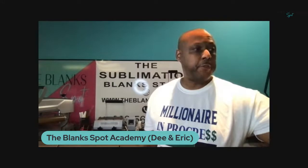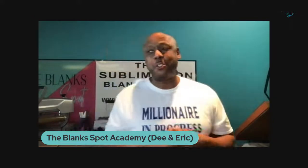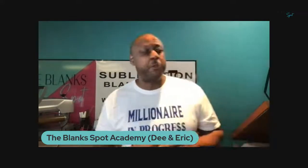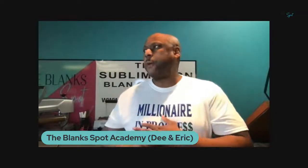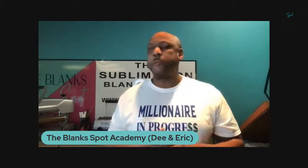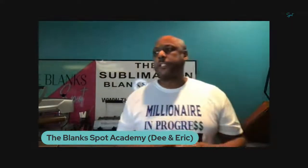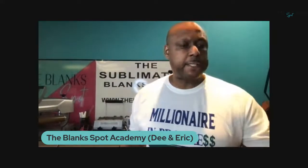All right ladies and gentlemen, happy Friday — happy financial freedom Friday as my wife says. Welcome to The Blank Spot Academy, my name is Eric. As you jump on, drop your city and state, like, share, and tag. If you're not subscribed to our YouTube channel, subscribe. Follow our Facebook page — it's The Blank Spot. On Instagram everything is The Blank Spot, except our TikTok which is theblankspot_underscore_sub_blanks.